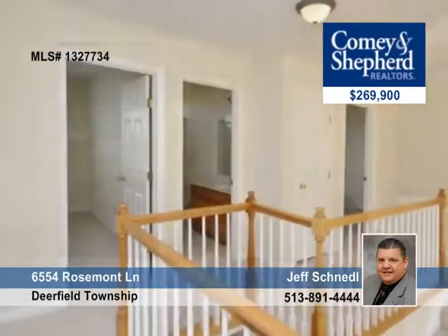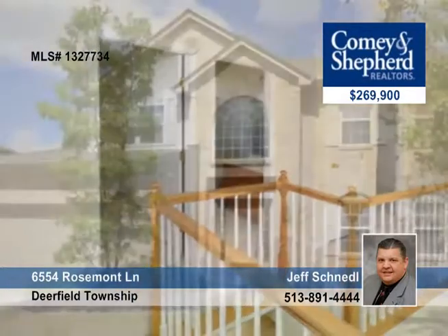You'll love the walkout rear patio and large fenced yard. Talk to Jeff about this move-in ready home today.